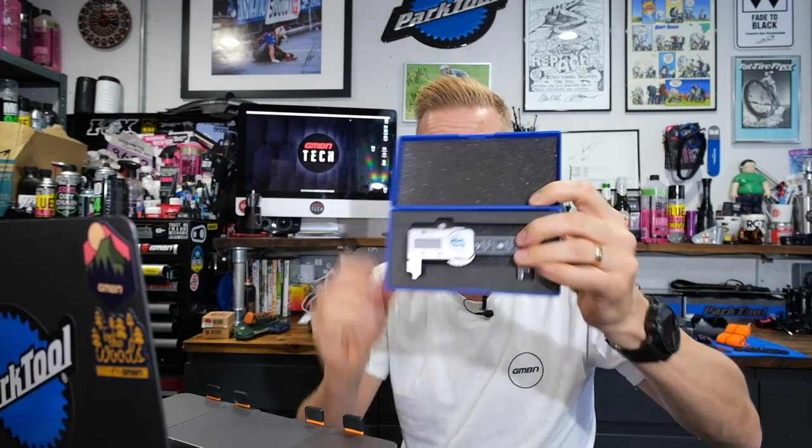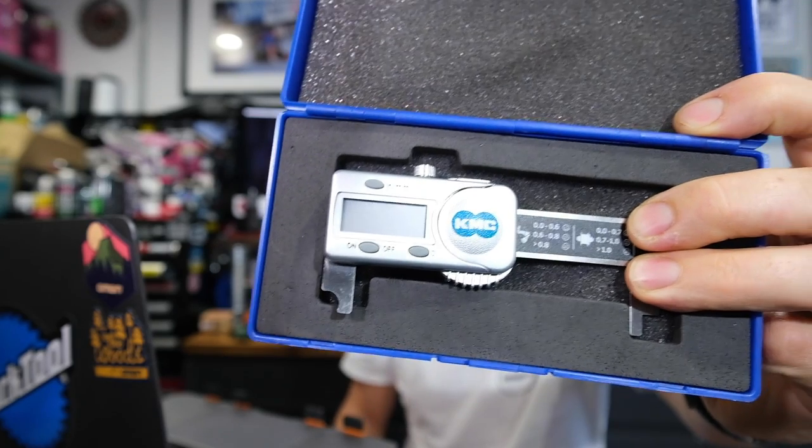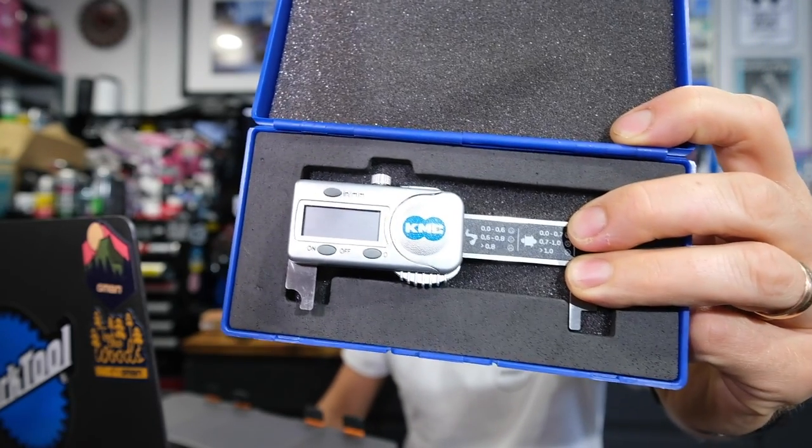Next up is a chain tool from KMC. This really isn't a tool for everyone, because a regular chain measuring device is all most people need for checking chain wear — but look at this. It comes in a little case and it's a digital chain checker. Look at that bad boy — pretty accurate, ridiculously accurate in fact.